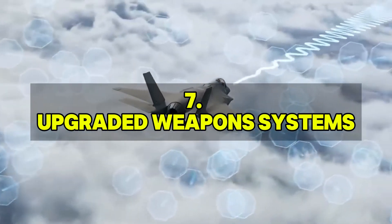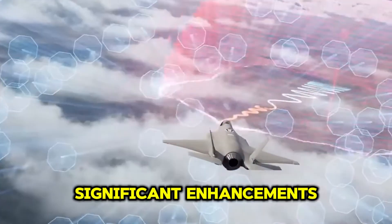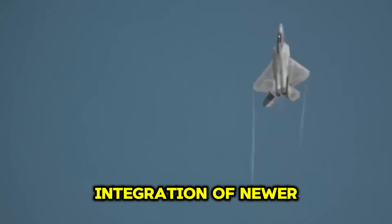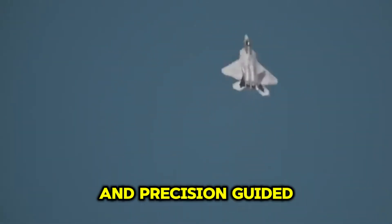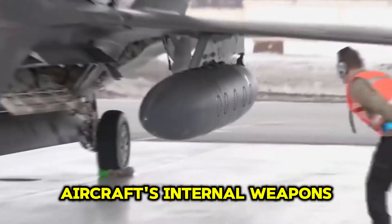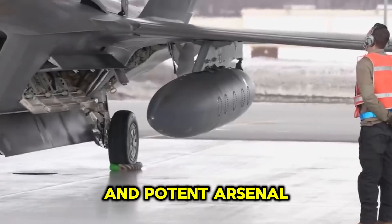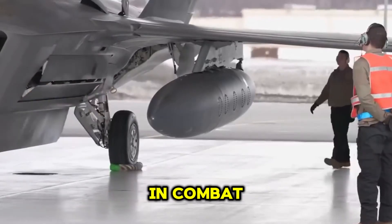The F-22's weapons systems are also undergoing significant enhancements, including the integration of newer, more advanced missiles and precision-guided munitions. Upgrades to the aircraft's internal weapons bays and hardpoints will allow it to carry a more diverse and potent arsenal, increasing its lethality in combat.